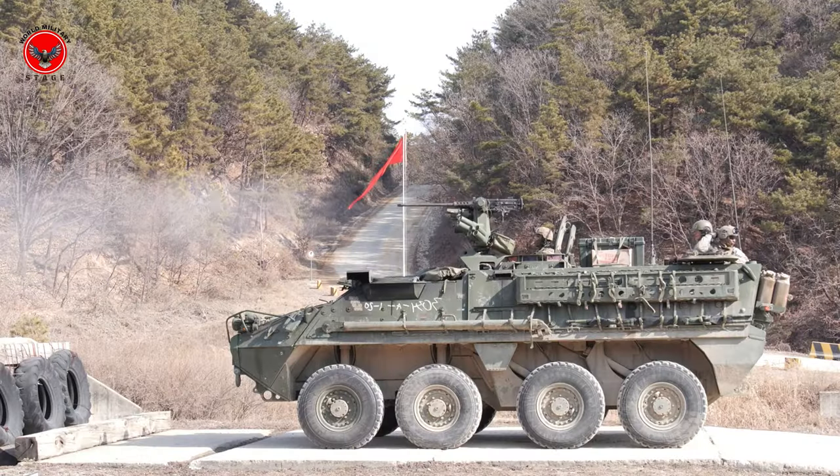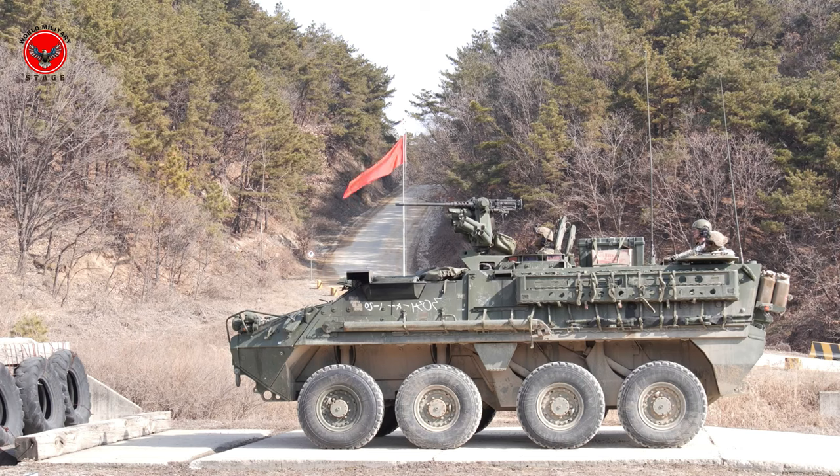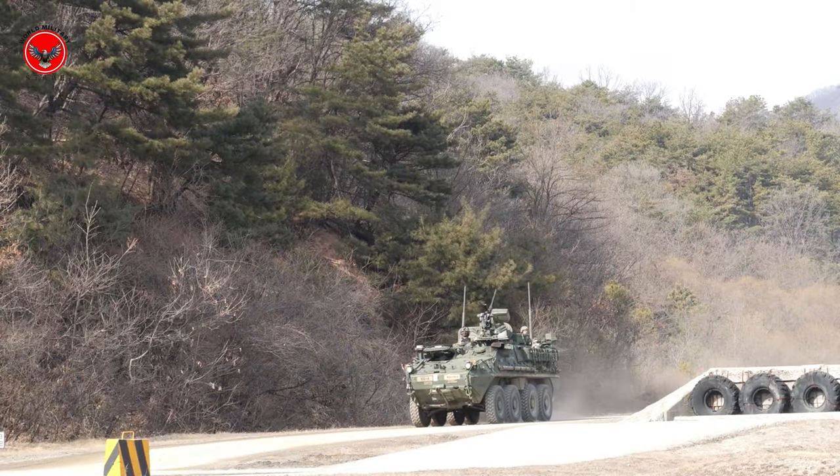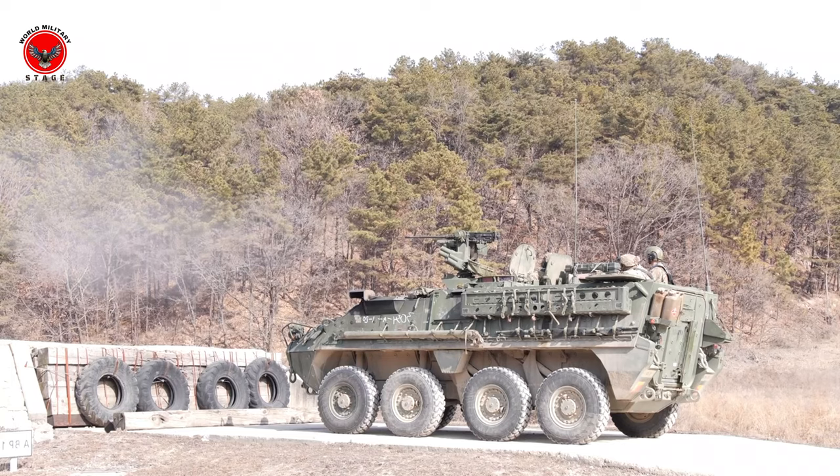Here is the armored vehicle that has become the backbone of various military operations around the world — a vehicle that brings protection and power to the battlefield. This is the Stryker.